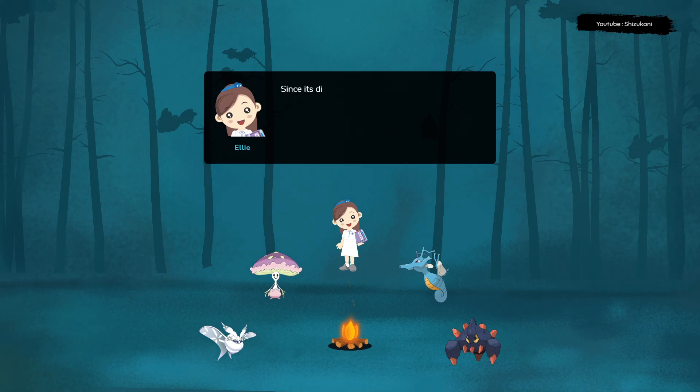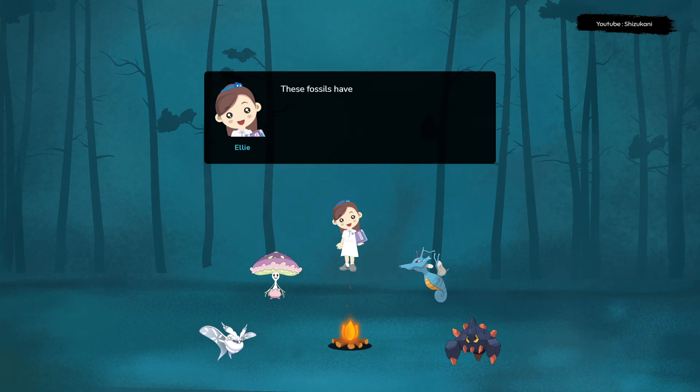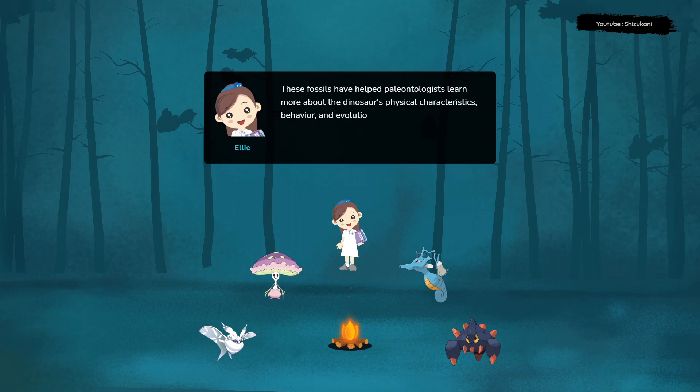Since its discovery, many other Parasaurolophus fossils have been found in North America, including in Montana, New Mexico, and Utah. These fossils have helped paleontologists learn more about the dinosaur's physical characteristics, behavior, and evolution.